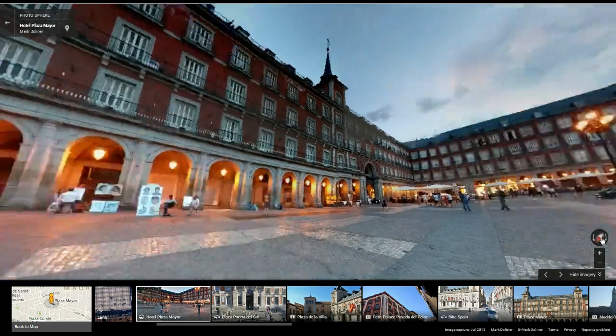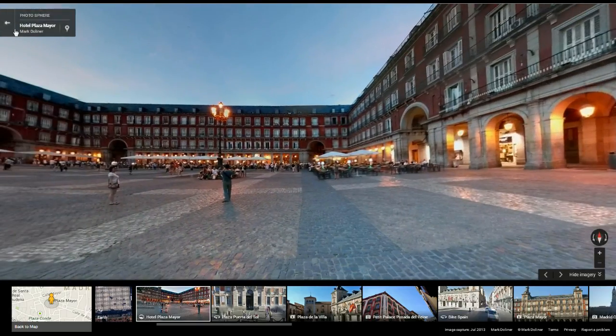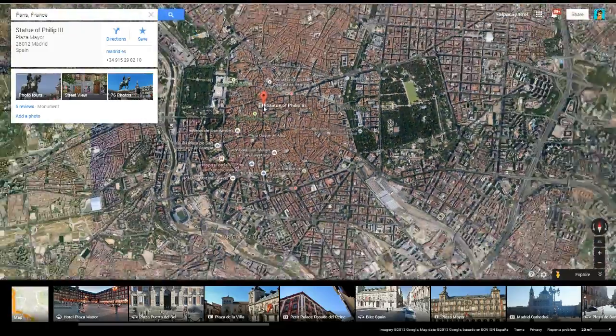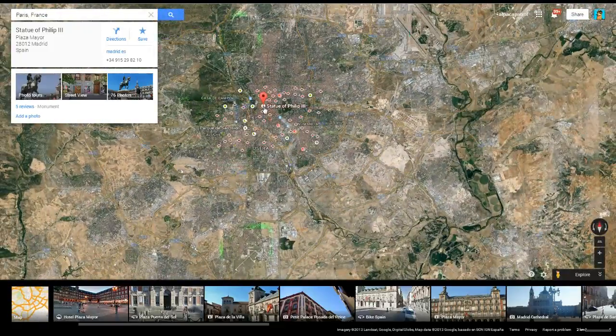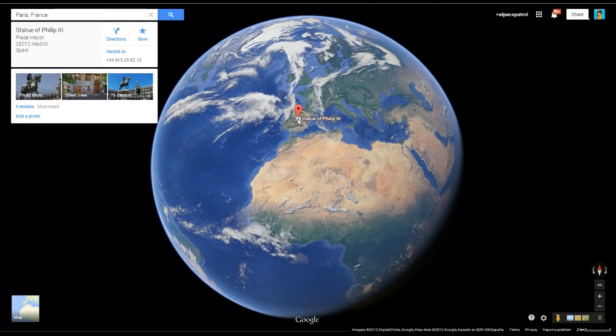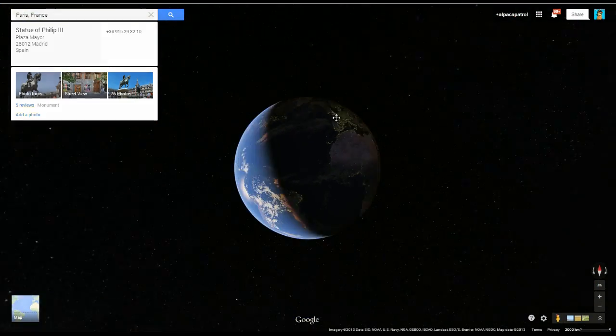Anyway, I think that's enough Google Mapsing that we could do for one video. I didn't realize we were already here for a half an hour. So this has been my Let's Play of Google Maps. Hopefully you guys liked it. I just felt like I wanted to show you guys this because it's fucking crazy looking now. Like, look at this. This is insane that we can do this.